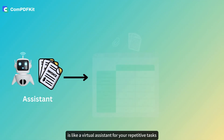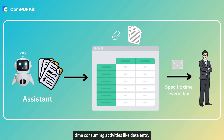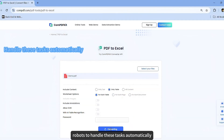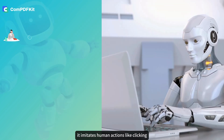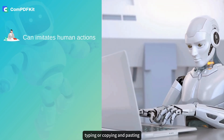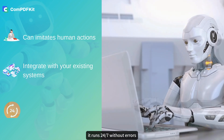RPA is like a virtual assistant for your repetitive tasks. Think of all those mundane, time-consuming activities like data entry, invoice processing, or scheduling emails. RPA uses software robots to handle these tasks automatically. It imitates human actions like clicking, typing, or copying and pasting, and integrates with your existing systems — no need for a major tech overhaul.